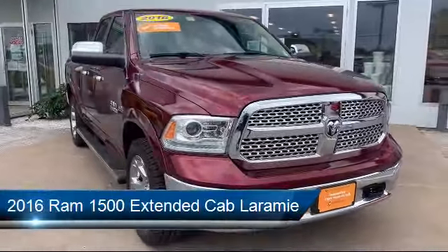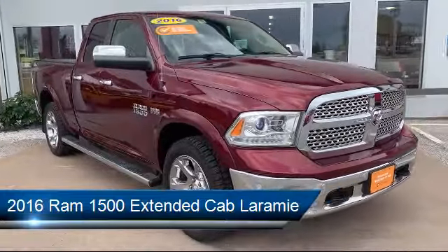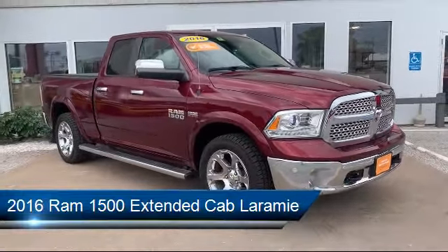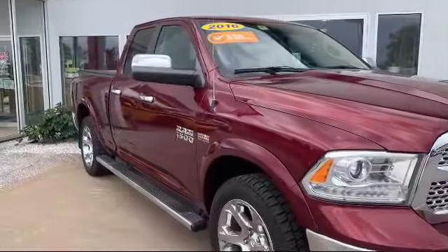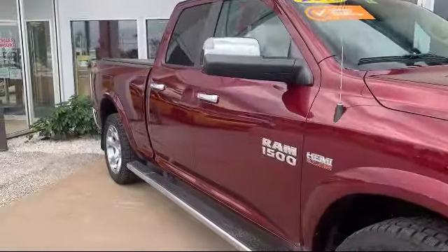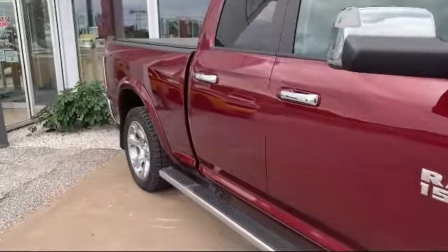It comes equipped with a transfer case skid plate shield, ParkSense front and rear park assist system, Sirius XM satellite radio, ParkView rear backup camera, and a remote start system.